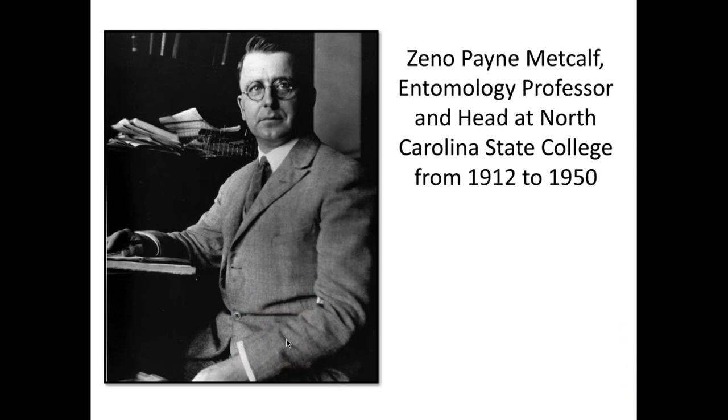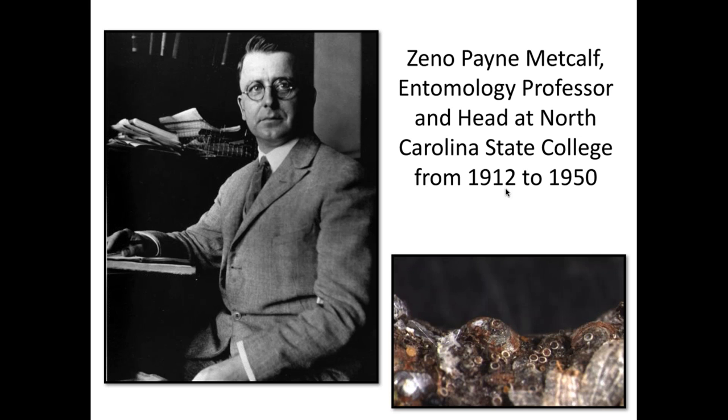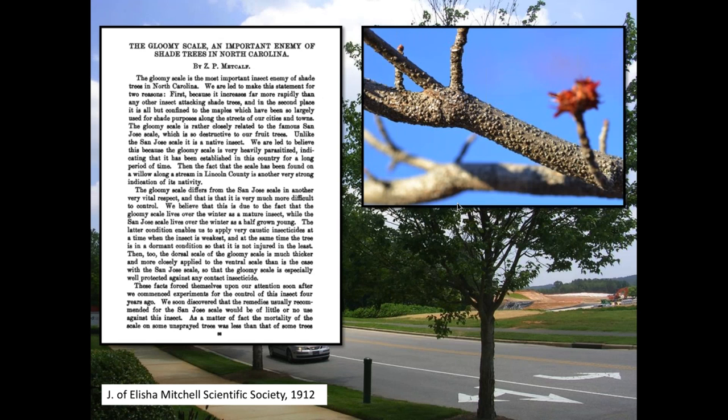Gloomy scale is one my lab works on quite a bit. The last person to work on it was also at North Carolina State University in 1912. Dr. Metcalf called it gloomy scale — the most important insect enemy of shade trees in North Carolina. Here's a typical branch infested with gloomy scales — a red maple twig with tiny hemispherical bumps. Those are the gloomy scales, and they can become quite dense.